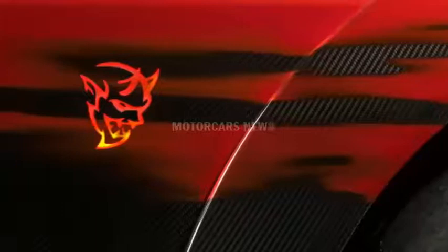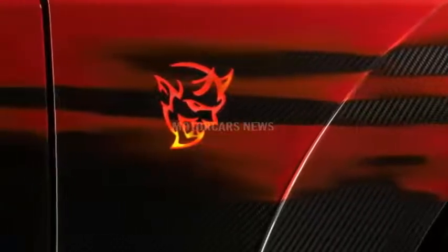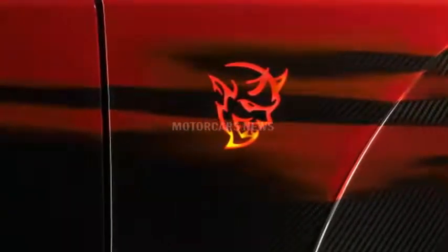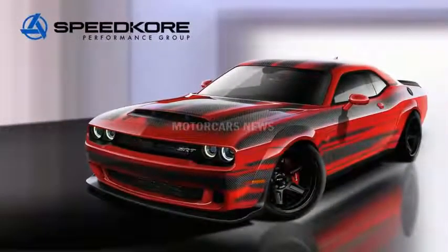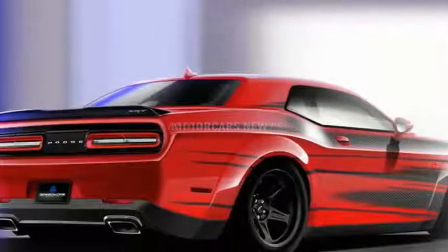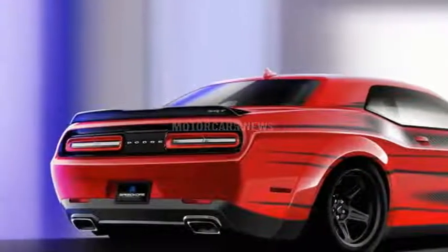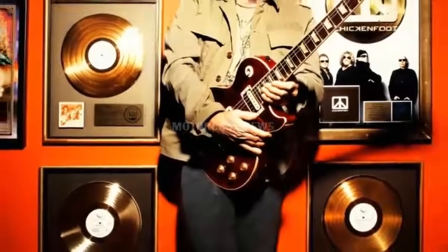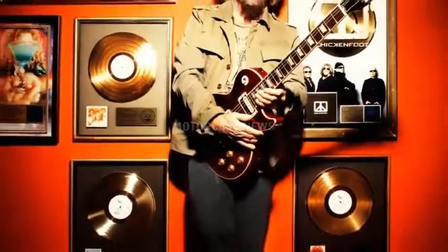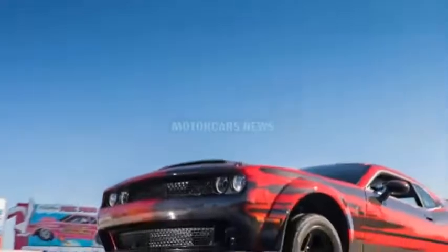Speedka will bring its lightweight carbon fiber Dodge Challenger SRT Demon to the SEMA show in Las Vegas, where it will be introduced by rock legend Sammy Hagar. Last year, Speedka brought its carbon fiber bodied Dodge Challenger SRT Hellcat to SEMA, and now it has applied the same treatment to the 840 horsepower Demon. The body panels and spoilers will be manufactured using Speedka's autoclave in Grafton, Wisconsin.